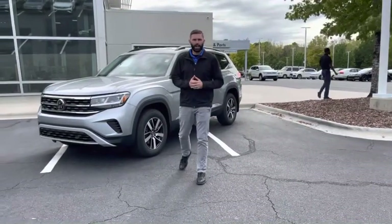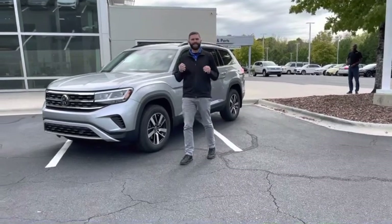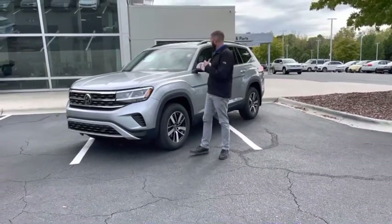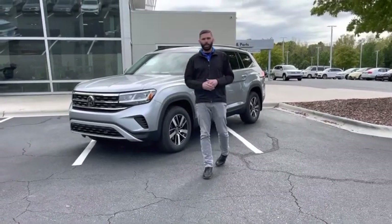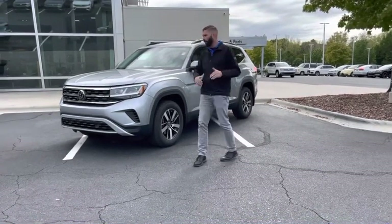Good afternoon, Chris Harman here at Carolina Volkswagen. I want to thank you for reaching out to us in regards to this 2023 Atlas SE. The car just got here this morning, so you're going to see plastic still on the seats — it just got through the shop, but it is ready to go. The only thing we have to do is put a full tank of gas in it to put it in your driveway.